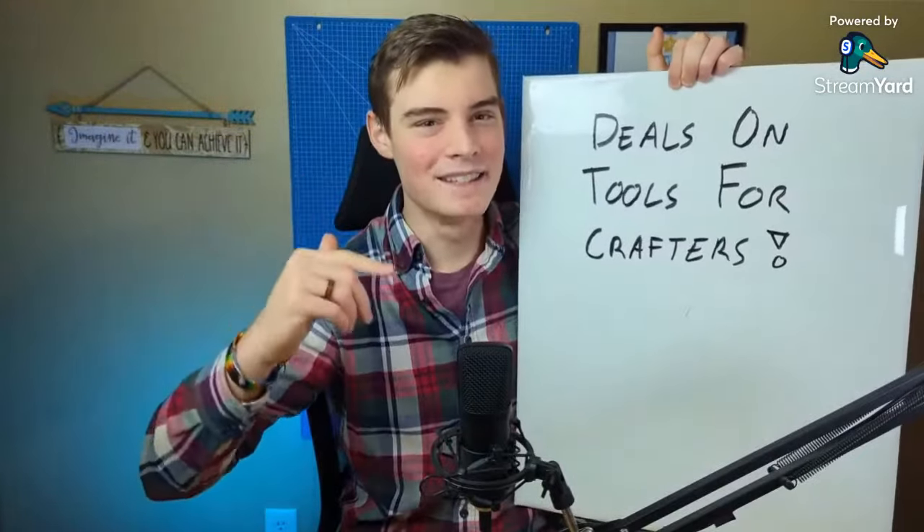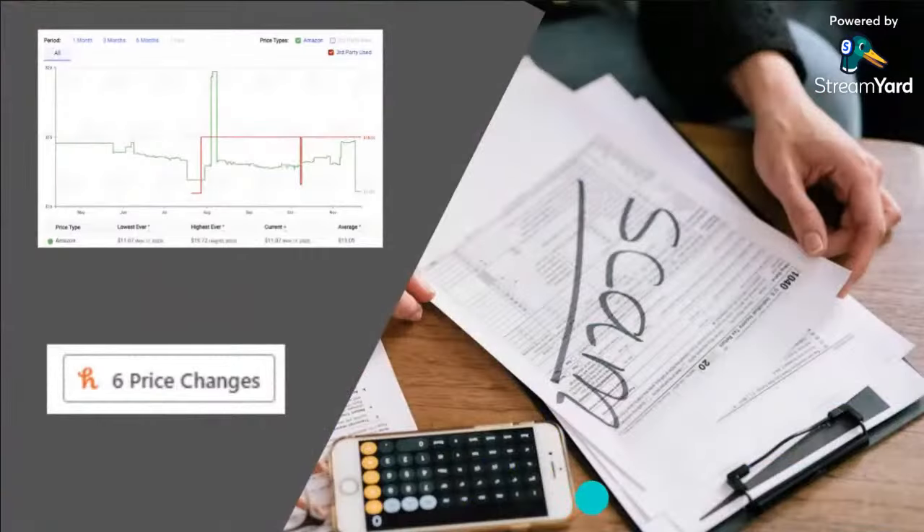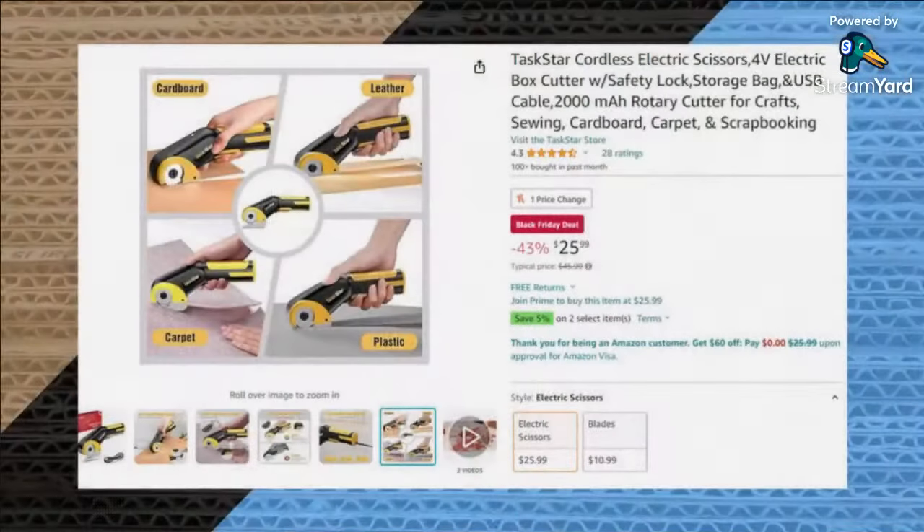Are you looking for the best deals on tools for crafters this holiday season, or are you just struggling to find tools you need to pursue your DIY passion? In this video I'm going to be sharing 18 must-have tools for crafters, plus two things you can do that will basically give you x-ray vision so you know when you're getting a real deal or when it is a scam. We're going to jump right into the first one — a lot of cutting tools.